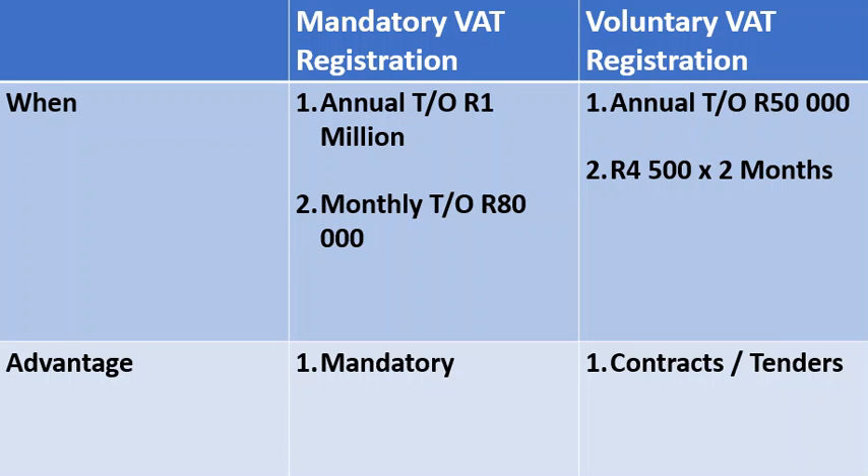Secondly is the voluntary VAT registration process. Any business may choose to register for VAT voluntarily if the income earned in the past 12-month period exceeds 50,000 Rand per month. A business may also register voluntarily if they have proof of trade income and invoices for 4,500 Rand per month for two consecutive months.